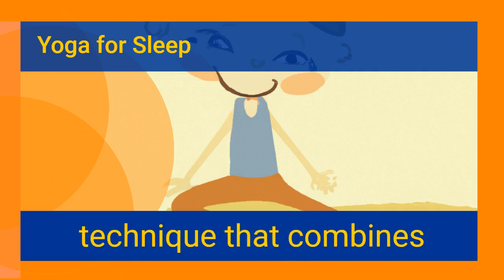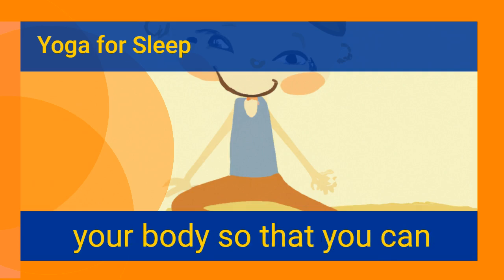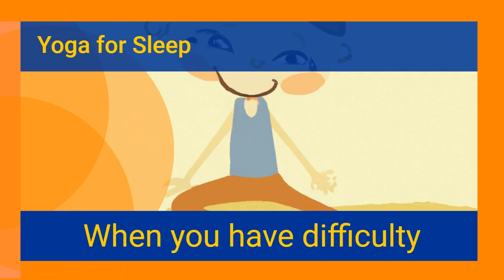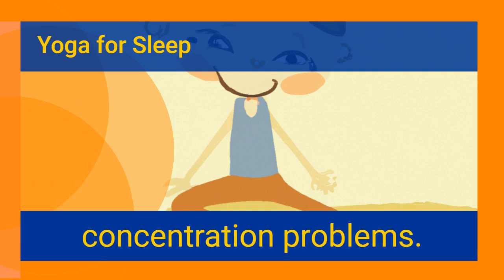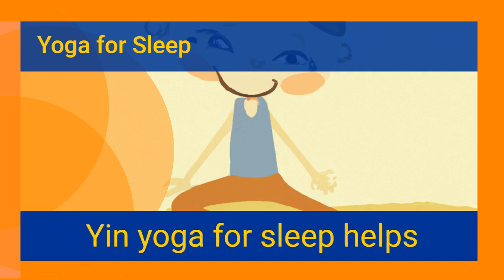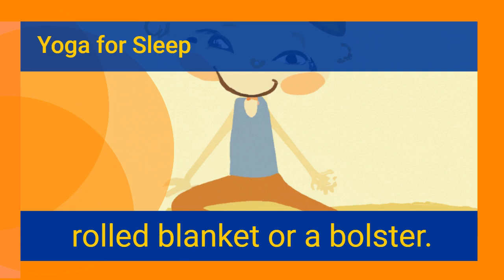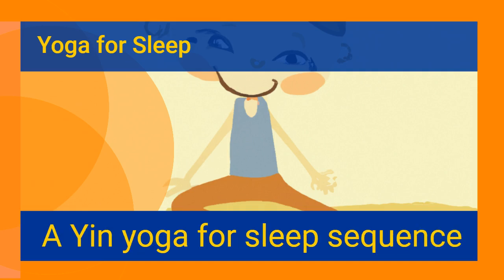Yoga for sleep is a technique that combines deep breathing, focused stretches, and meditation. It is designed to ease your nervous system and soothe your body for a good night's rest and can be done in the comfort of your own home. The National Sleep Foundation recommends at least seven hours of sleep each night. Difficulty sleeping can lead to anxiety, memory issues, and concentration problems, and can affect your heart and weight. Yoga for sleep can be done in your bedroom using a rolled blanket or bolster to help complete muscle release and relieve stress.